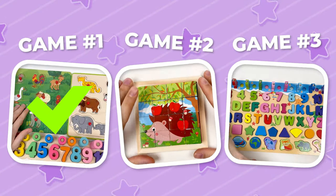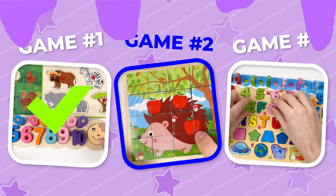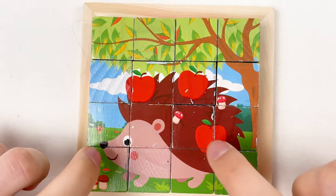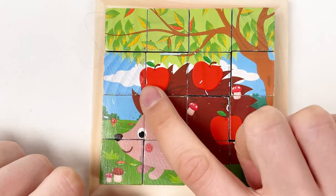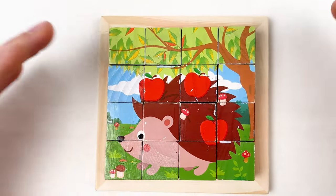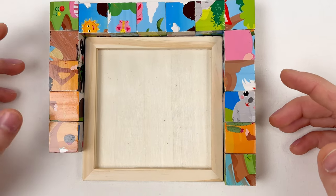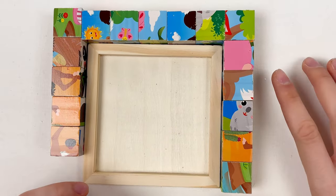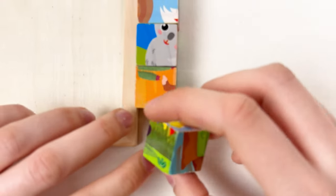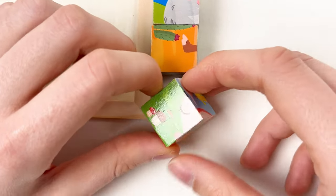We just finished our first game! Let's continue with the second one. Today we have a hedgehog puzzle — you can see we have a hedgehog holding three apples: one, two, and three. Let's get started and solve this puzzle. The first step is to take each one of these cubes and rotate them to find some part of the hedgehog.